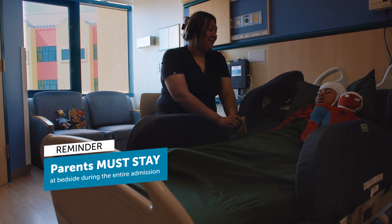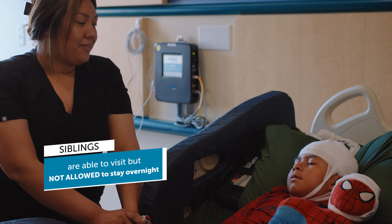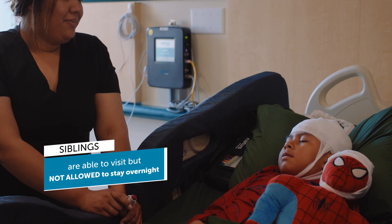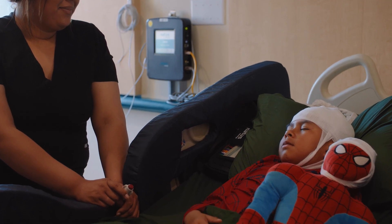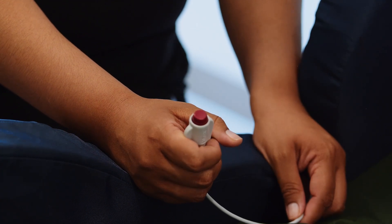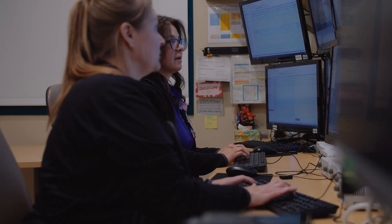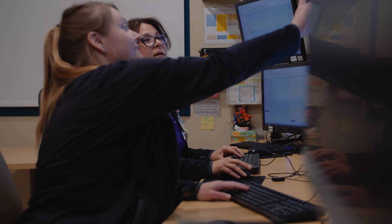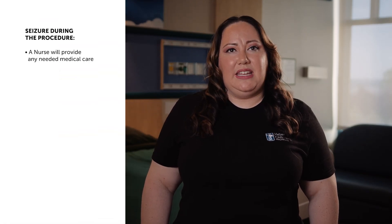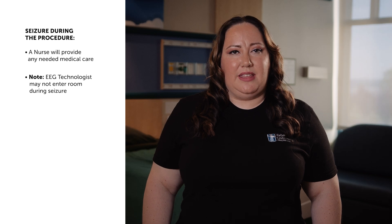Once the setup is complete, you or another adult caregiver who knows your child's seizure history well will need to be in the room with your child for the entire stay. You will be responsible for marking when you believe your child's seizure begins by pushing a button provided at the side of their bed. The recording is always on, but your input is helpful for the doctor to understand when you believe your child's seizures occur. Your EEG technologist does not always enter the room, as they may stay in the monitoring room to document the event.